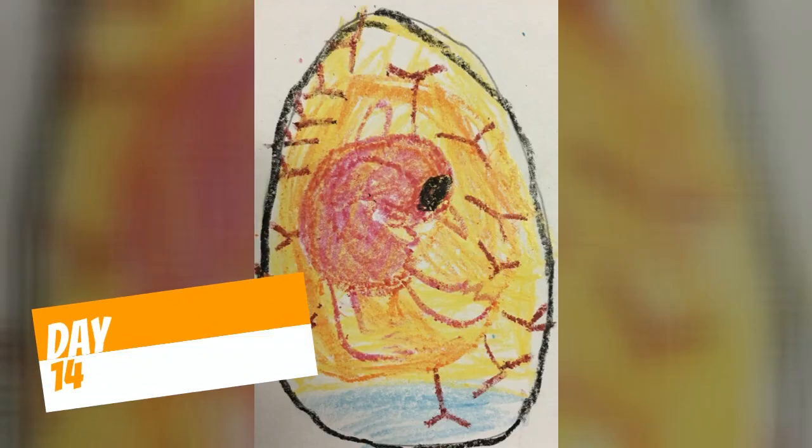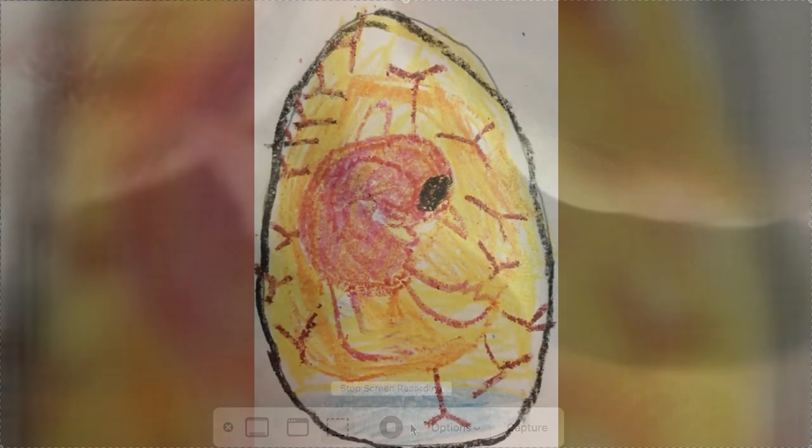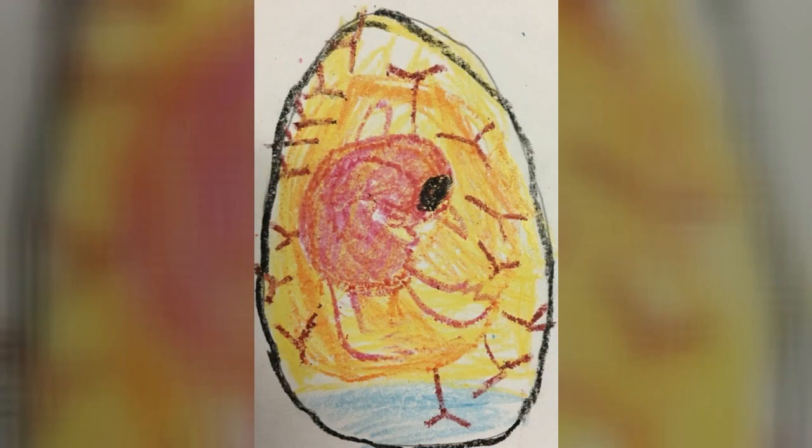What do you notice is happening inside the egg? Do you see anything new happening in the picture? You can see it's really starting to look like a little duck — it's got a little beak growing, you can start to see its head forming, and its wings and legs are starting to grow. Notice the colors: there's some red, yellows, and black for its eye. Its little legs are starting to come in and you can see the beak is getting bigger in the picture.